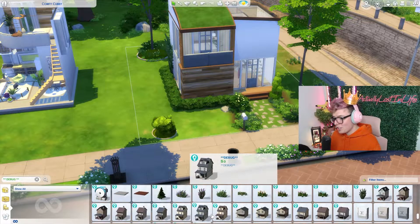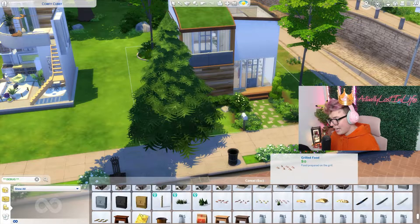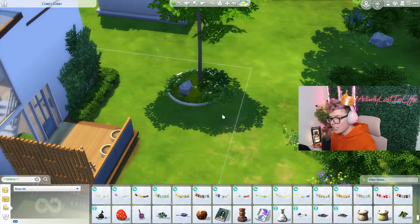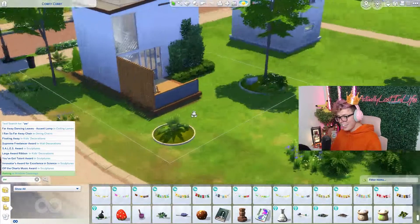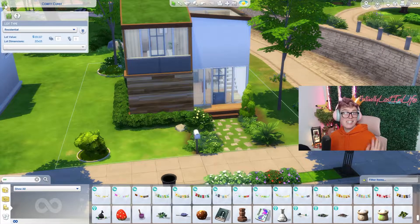I feel like I spent this whole episode trying to justify things, which I maybe shouldn't have done. But hey — oh my god, get out of debug! Get out of debug. Hey, this is so cute. And guys, you still have about 900 simoleons left.